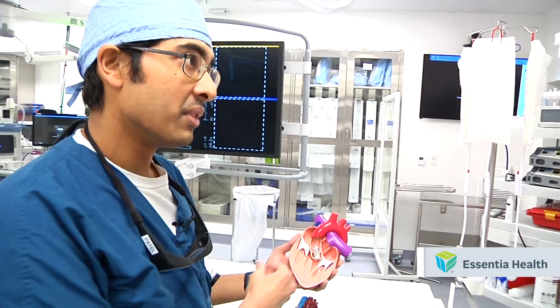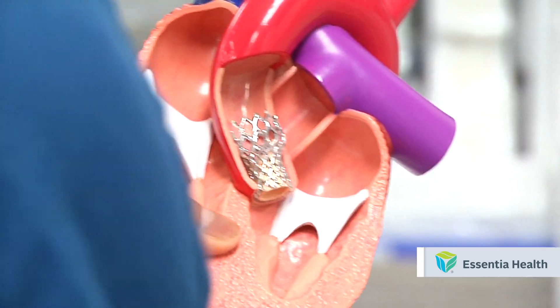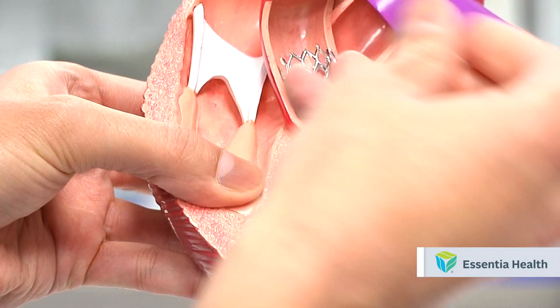Symptoms of valve disease include shortness of breath, chest pressure, dizziness, feeling lightheaded, and a reduced ability to do normal activities.